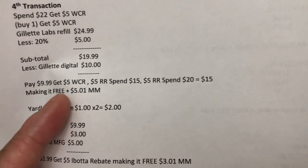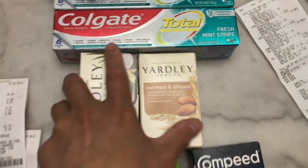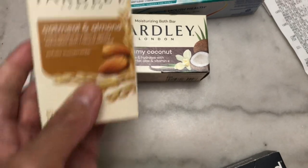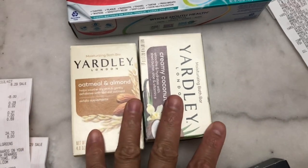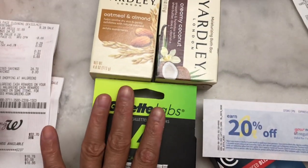I was able to reach $20 for the spend $20 beauty and personal care deal by adding two Yardley bar soaps priced at one dollar each, for two dollars total, which completed my spend $20 deal.